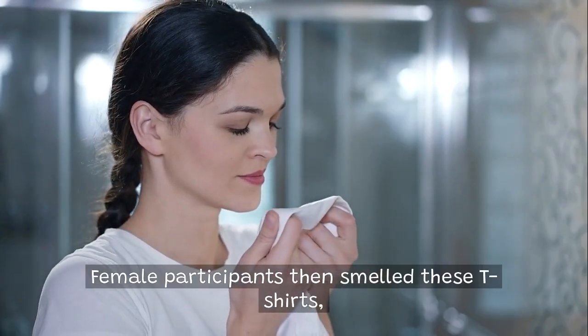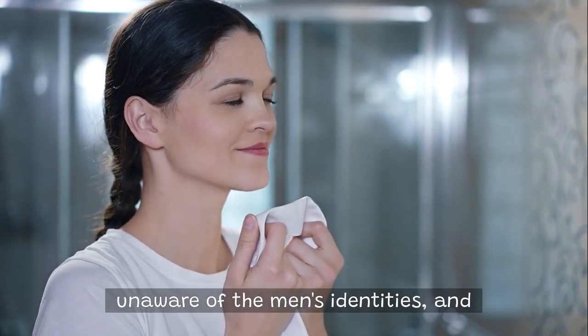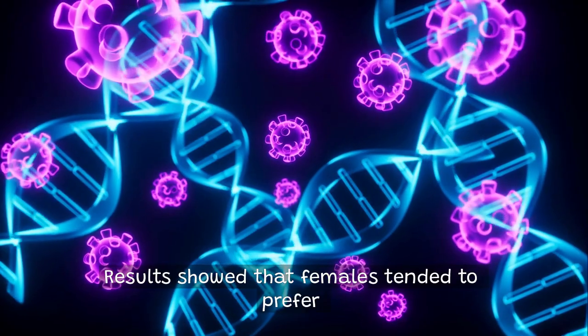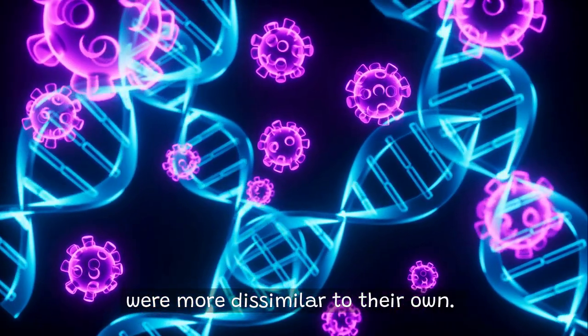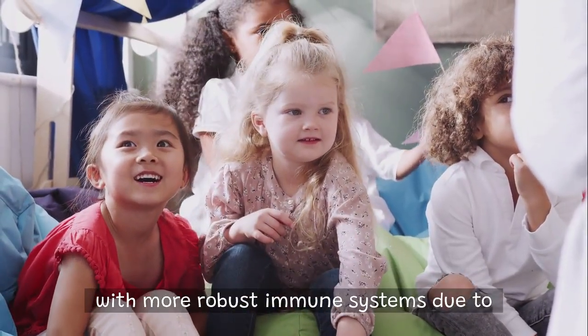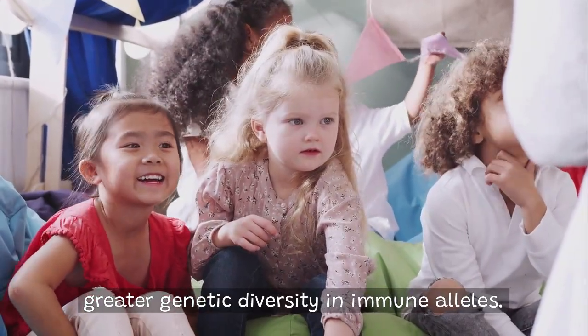Female participants then smelled these t-shirts, unaware of the men's identities, and ranked them by odor attractiveness. Results showed that females tended to prefer odors from men whose immune genes were more dissimilar to their own, potentially providing offspring with more robust immune systems due to greater genetic diversity in immune alleles.